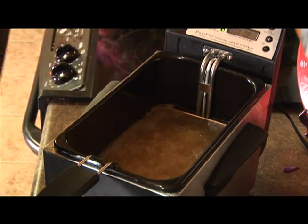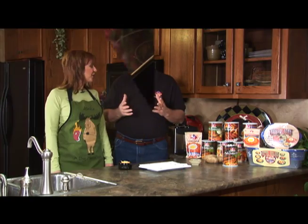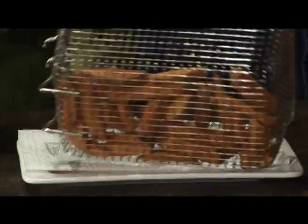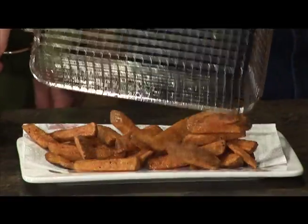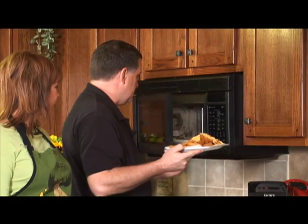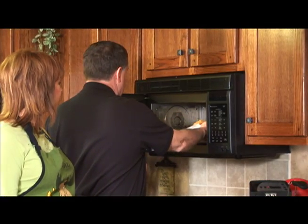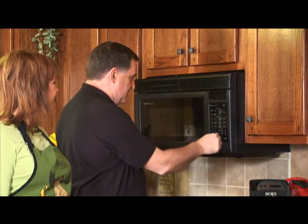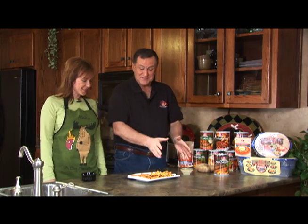I'm going to give you a little secret right after this. We fried them until they float — let's just pull them out. Dump that cheese on top and put it in the microwave or in the oven until it's melted. You're just not going to believe this — Cook's Choice Hot and Spicy French Fries with a little ranch dressing and cheese.